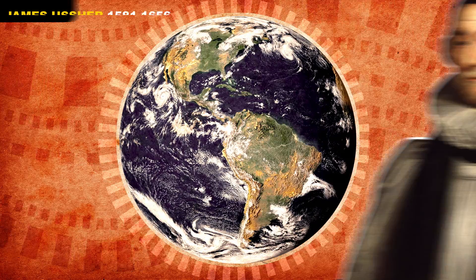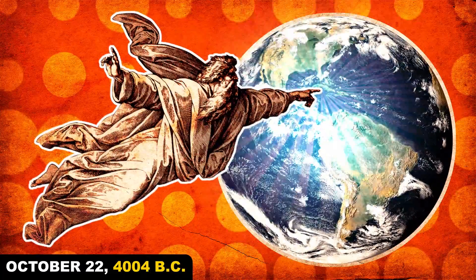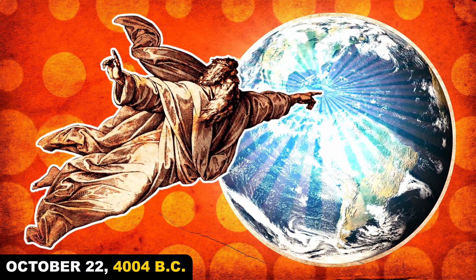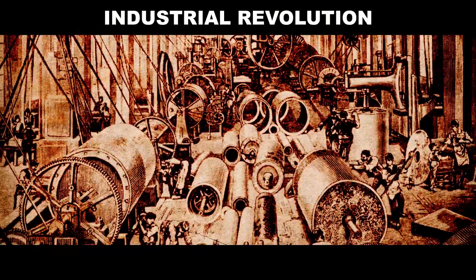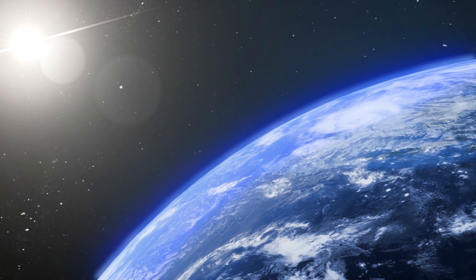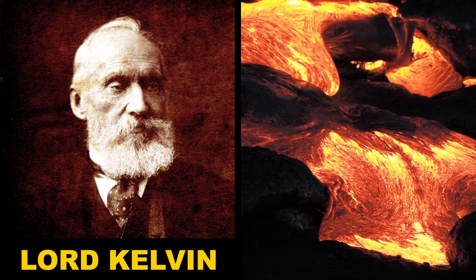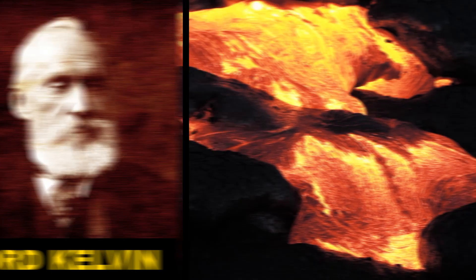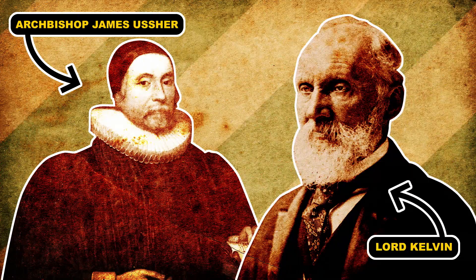Lots of people have tried to date the Earth. Archbishop James Usher famously used the Bible and a host of other historical documents to settle on the evening of October 22nd, 4004 BC. He was off by just a little bit. Things started to get more scientific during the Industrial Revolution. Geologists looking at layered rocks realized they were formed from gradual deposition of sand, silt, and other sediment, and that must have taken a long, long time. Once scientists came around to the idea, they tried some new approaches to deciding its age. Lord Kelvin had an idea to date the Earth by figuring out how much it had cooled down since it was formed. He settled on somewhere between 24 and 40 million years old. Better than Usher, but Kelvin still didn't come close.